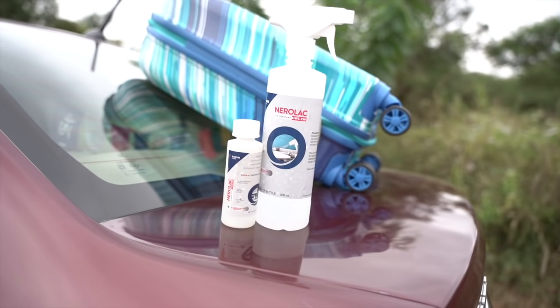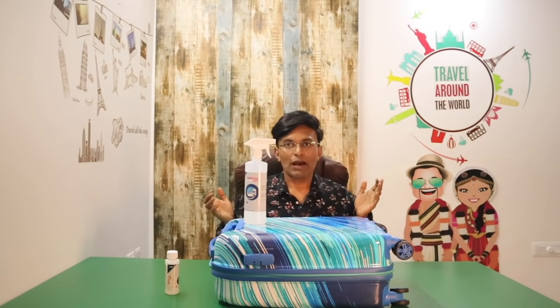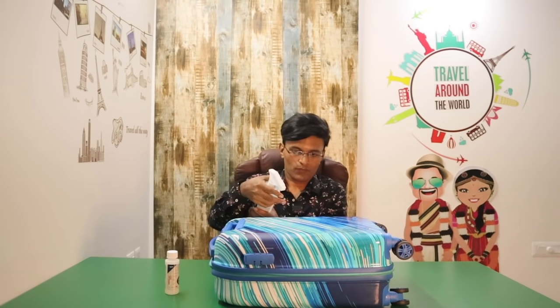It protects all surfaces around us including walls and fabric. Just add 2ml of the solution in 500ml water and apply it using a spray, cloth or a sponge.